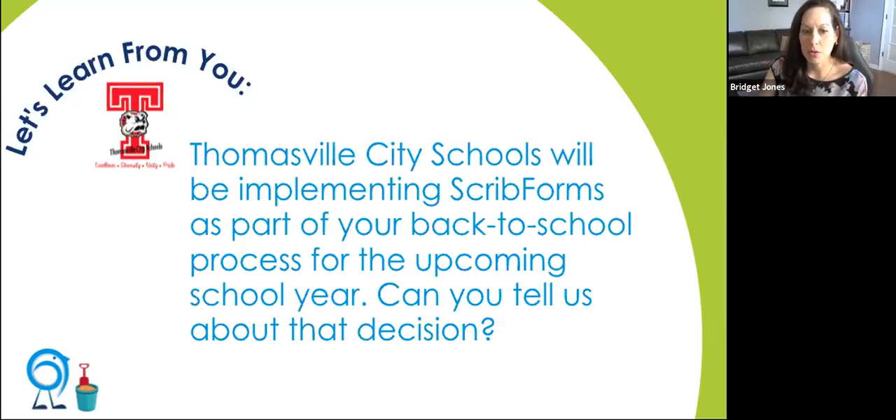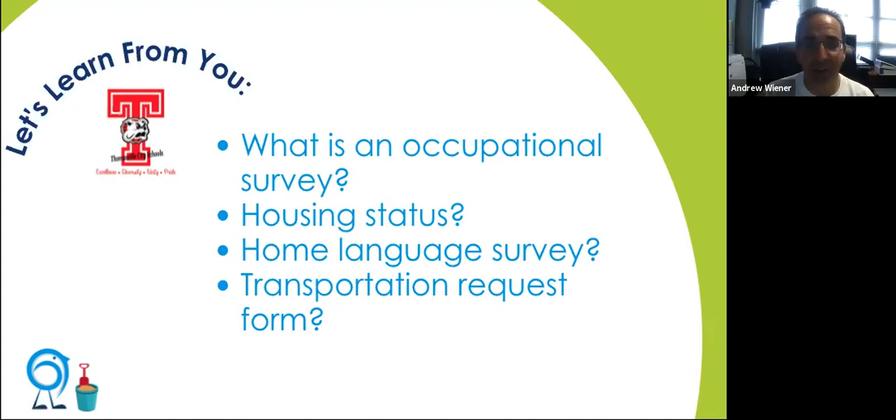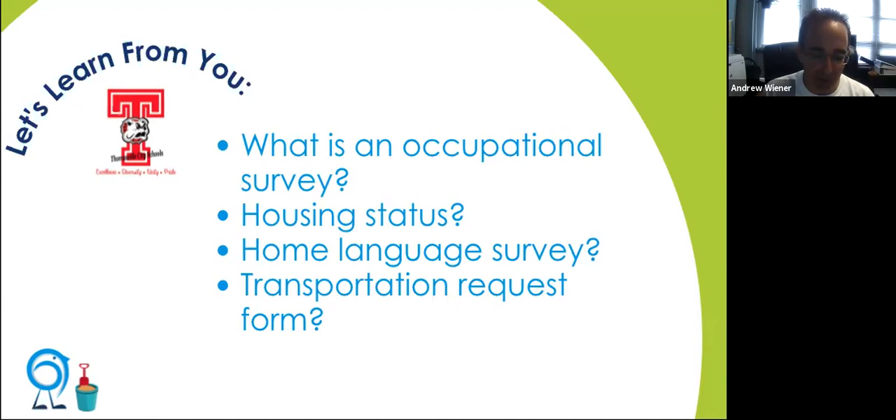You're going to be using the occupational survey, the housing status, the home language survey, and the transportation request form. The occupational form is a migrant form for new enrollees to see if parents qualify for additional support. Housing is for McKinney-Vento students, essential for funding. Home language is to identify our English learners. Transportation is probably the most essential because our bus routes are determined through those transportation request forms — we need that before school starts.